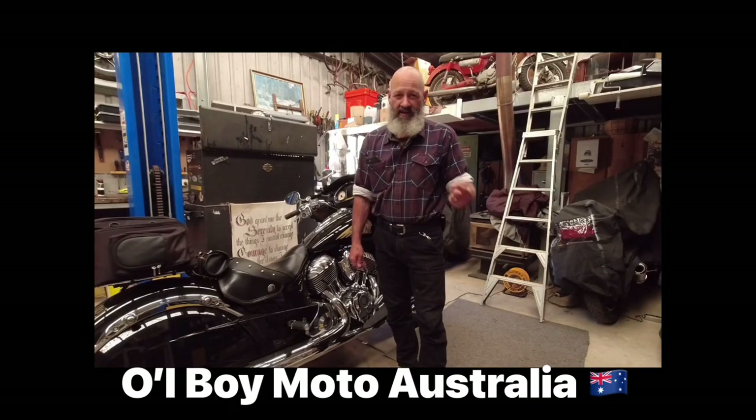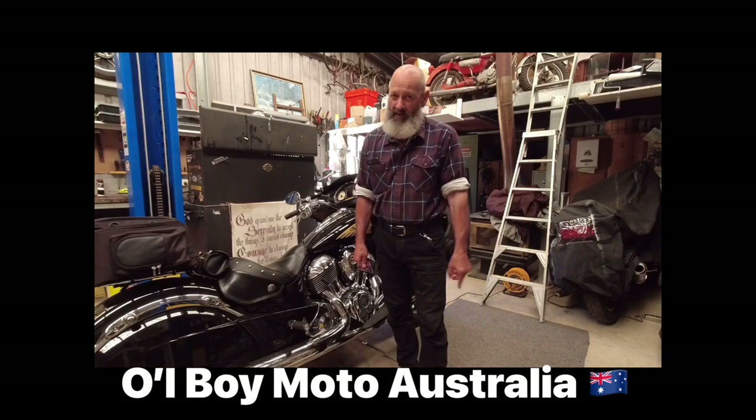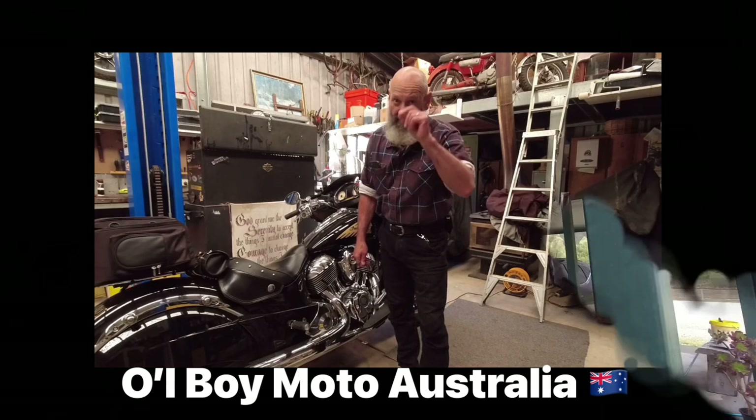Hello everybody, this is Steve from Oldboy Moto. G'day guys, hope you're all well out there. It's been a little while since I put a video up, so I thought I'd get out today and just do something.